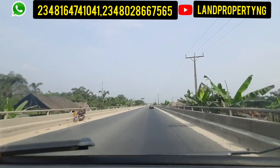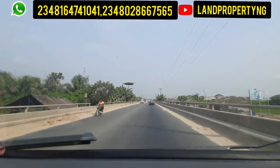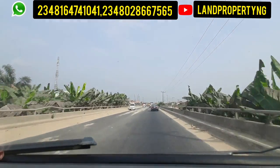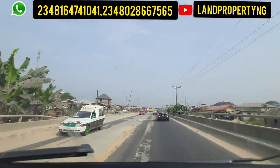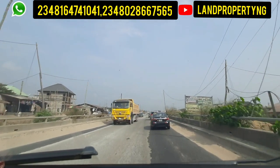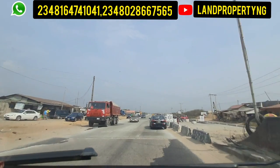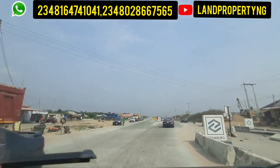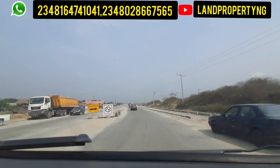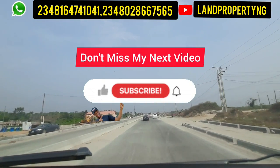One thing I noticed while driving past this road: you will see some houses by the right-hand side beside the bridge and by the left-hand side. Those spots are good investment spots. You can get good value while driving past this road. Now we are at the end of this Ibeju Bridge.